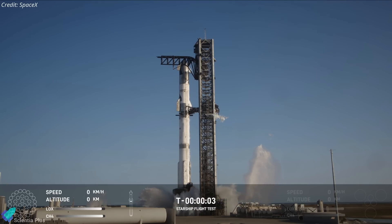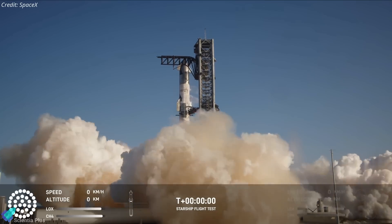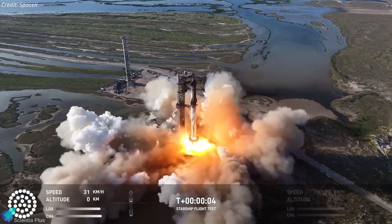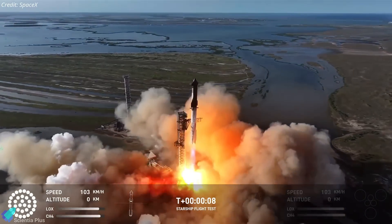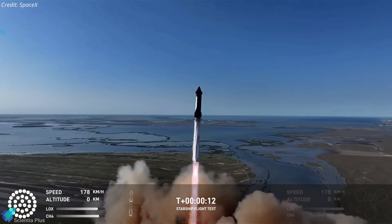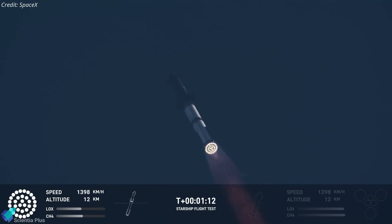Starship Flight 6, featuring Ship 31 and Booster 13, lifted off from Starbase on Tuesday afternoon to begin its exciting suborbital mission. The sight of the rocket clearing the launch pad was nothing short of surreal, with all engines performing nominally during the lift-off and ascent phases. The vehicle passed through maximum aerodynamic pressure 62 seconds after lift-off, a key milestone that tests the rocket's structural integrity. The thermal protection system tiles on the ship appeared to withstand the vibrations of the flight.